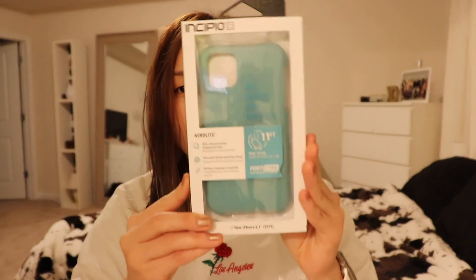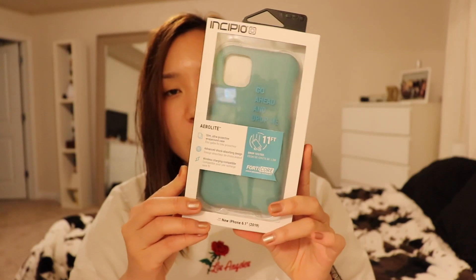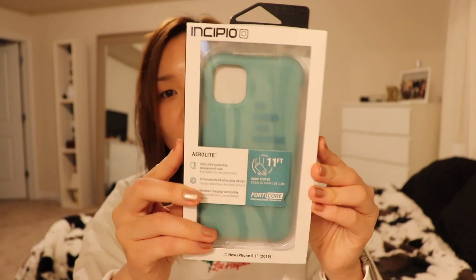First is the CaseMate iridescent sparkly case — I believe this one was $40, but the guy gave me a really good discount, shout out to him. I also got an Incipio case; it's just a teal one. This is a really good protective one if I go hiking or do anything outdoorsy, or just want more protection. I like the teal color and it's good for work.